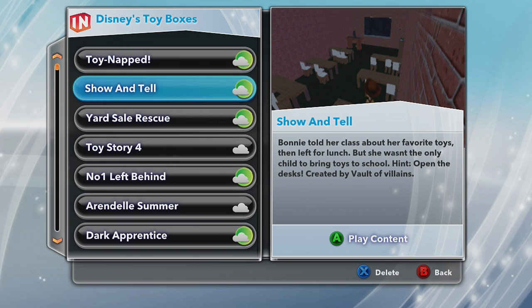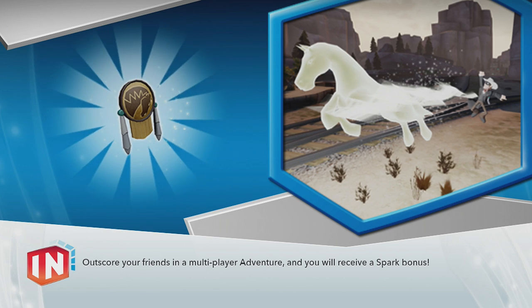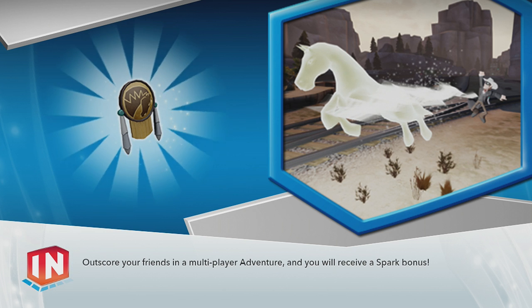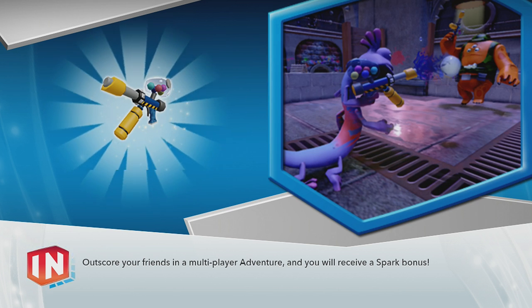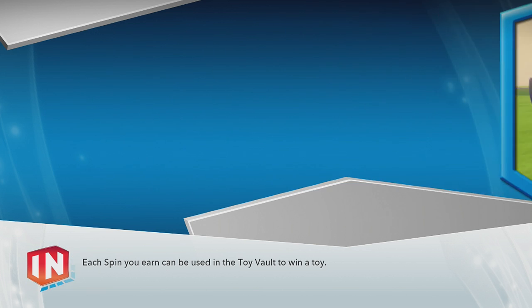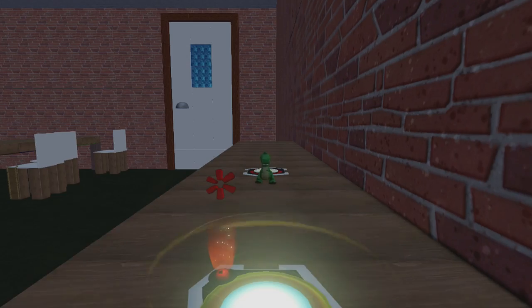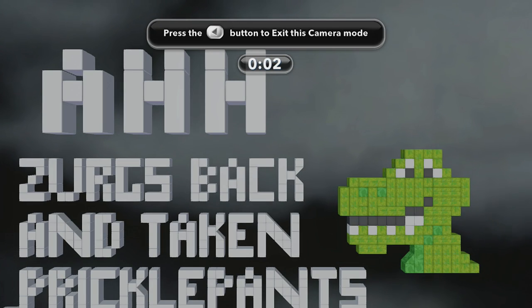Welcome back to some more Disney Infinity toy boxes. We're doing a thing called show-and-tell. Bonnie told her class about her favorite toys then left for lunch, but she wasn't the only child to bring toys to school. The hint says open the desk, created by Vault of Villains. He's one of the awesome creators of Disney Infinity - thank you very much. It brings a lot of replay value to this game. I wish all games would copy this where people can upload their stuff and share with everybody.